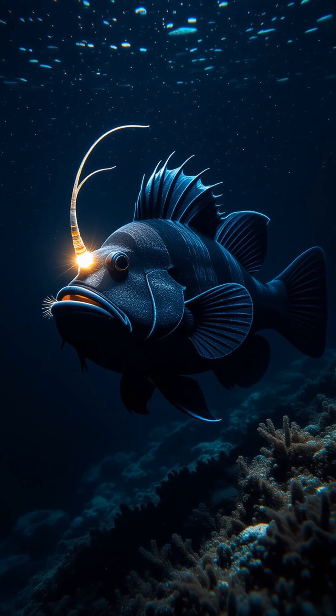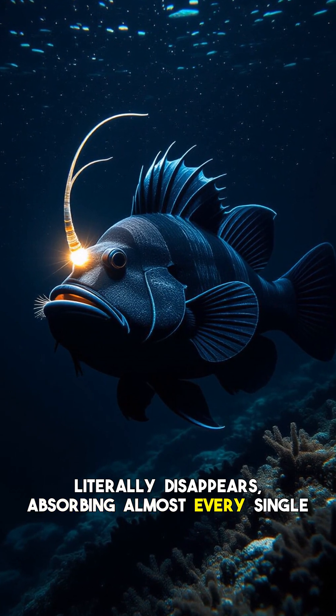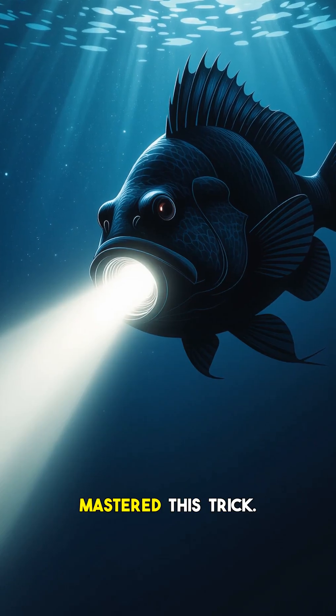Hey everyone, and welcome back to the channel. Imagine a creature so dark it literally disappears, absorbing almost every single photon of light that touches it. Sounds like science fiction, right? Deep beneath the ocean's surface lives a real-life monster that has mastered this trick.